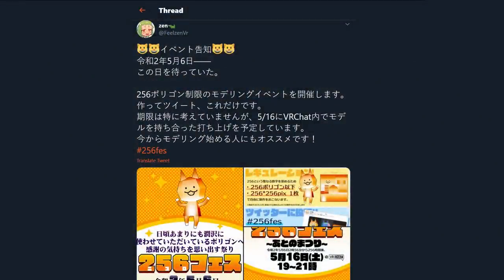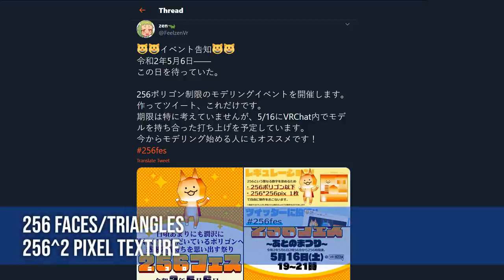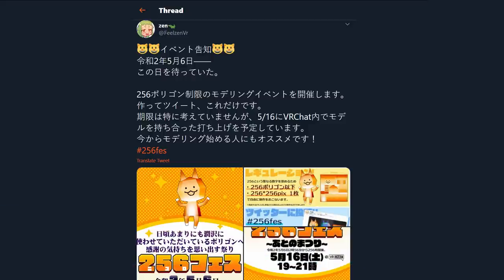Hashtag 256FES — this modeling challenge was initiated by @FeelZenVR with no deadline. The challenge is to model anything with the budget of 256 faces or triangles. If you want to limit yourself further, try using only 256-pixel-squared textures also. The results are quite beautiful — many model types, in various styles, in different mesh topologies, with interesting colors.